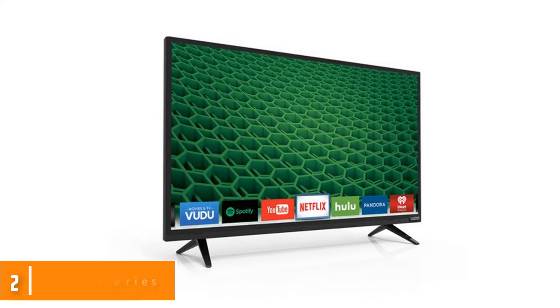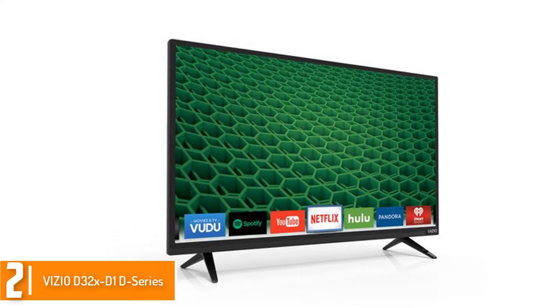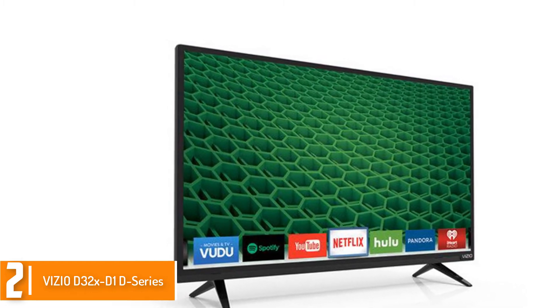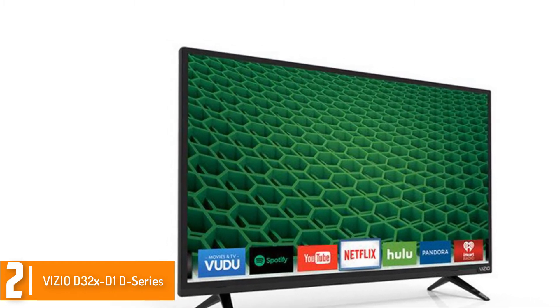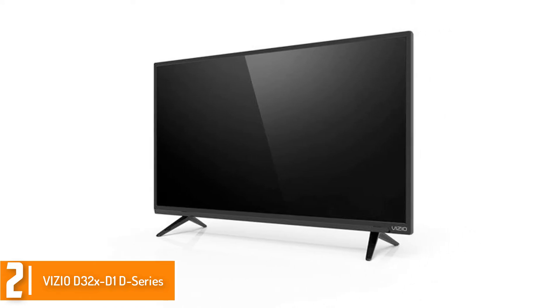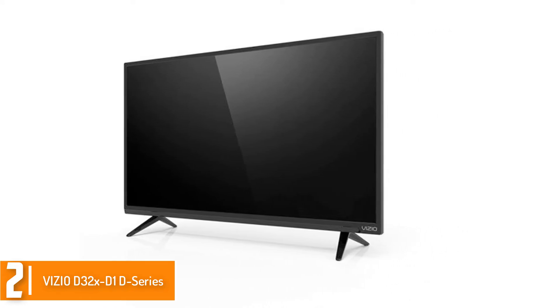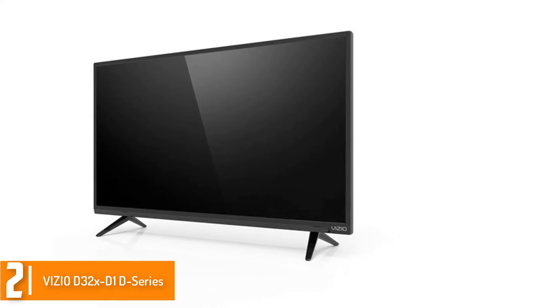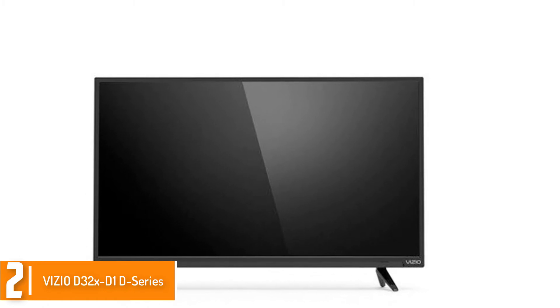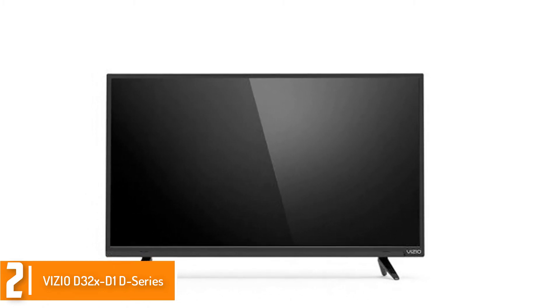At number 2, we have the Vizio D32XD1D series LED smart TV. This is one of the best TVs you will find available nowadays. It includes Vizio's NetApp and allows you to access the latest TV shows, movies, and music among others. This TV also has built-in Wi-Fi so that you can quickly share your photos on the web.